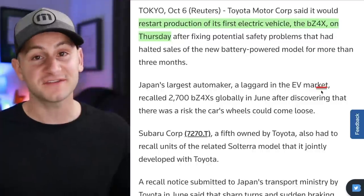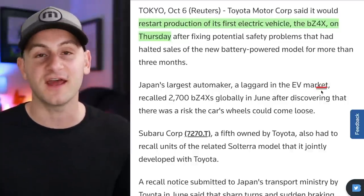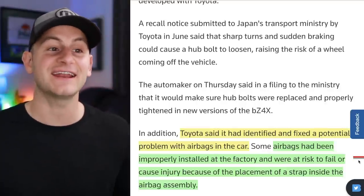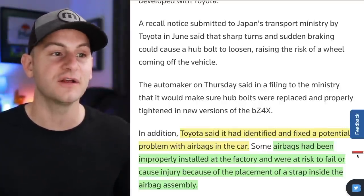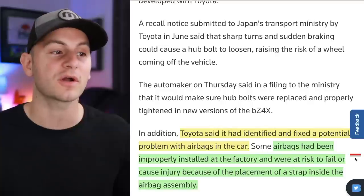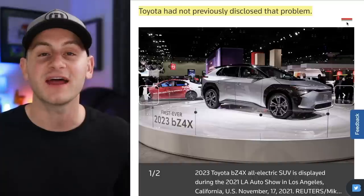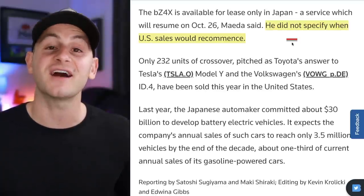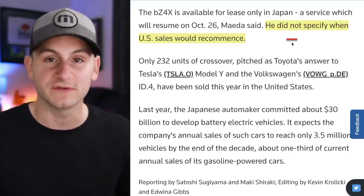Toyota says they found a solution to the wheels flying off of its electric BZ4X and will restart production. However, Tesla also reported it identified and fixed a potential problem with airbags — some airbags had been improperly installed at the factory and were at risk to fail or cause injury due to the placement of a strap inside the airbag assembly. Toyota had not previously disclosed that problem, and has not yet said when U.S. sales of the BZ4X will resume.